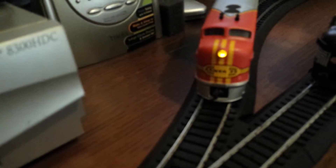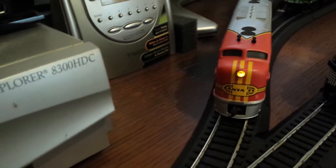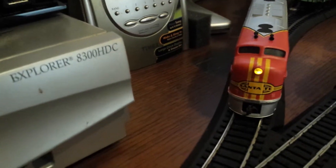Now I understand, Ray — number one is DCC equipped, not ready. I got really confused, I'm so sorry, because this is number one and it controls the lighting.